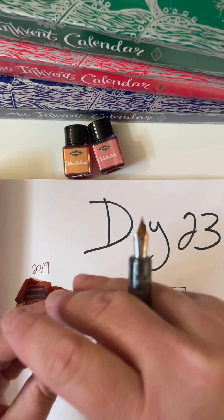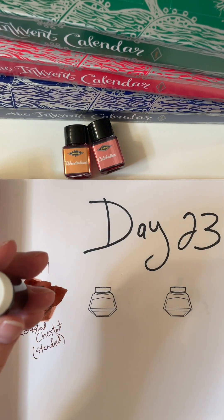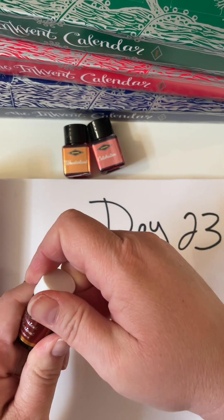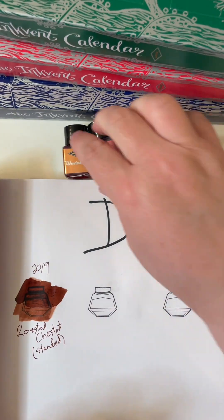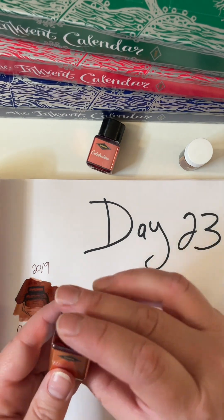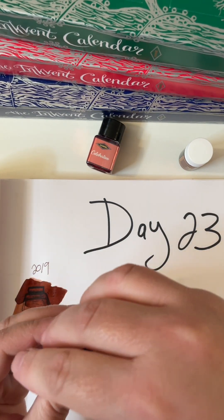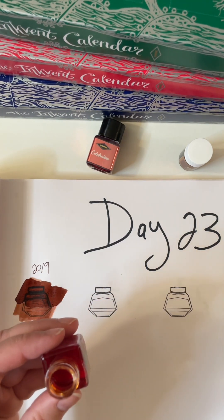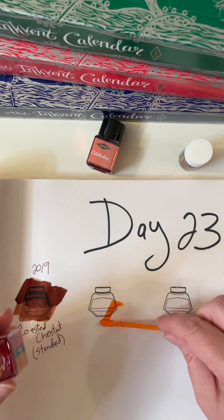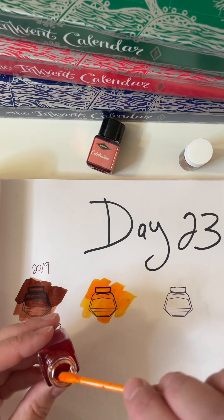We haven't really had very many scent inks — I guess they're just not that popular, maybe two or three of those. But that is Roasted Chestnut for 2019. 2021 is Wonderland, and it is also a standard. As in winter wonderland, I would assume. It's an orange. Yes, it's a lovely orange.